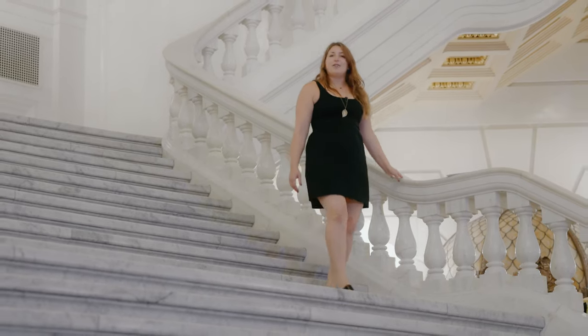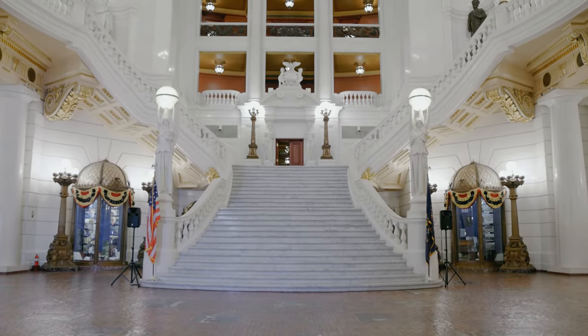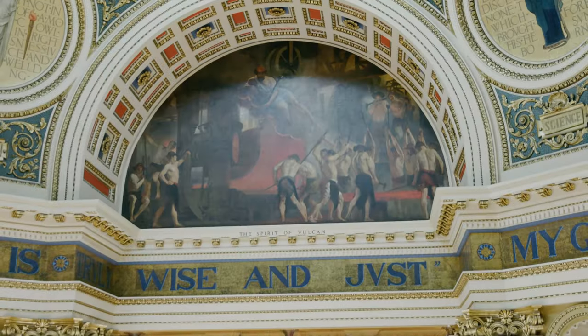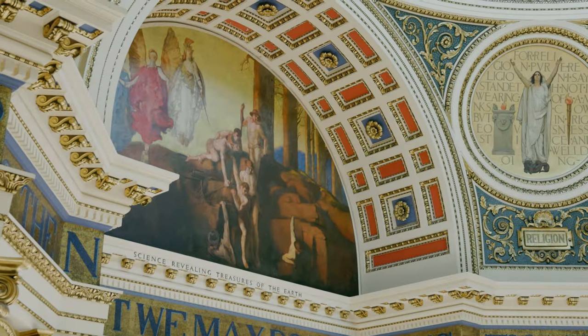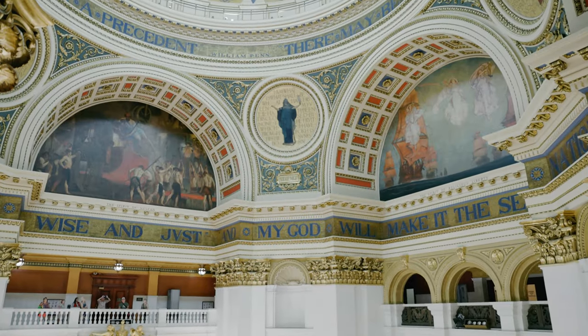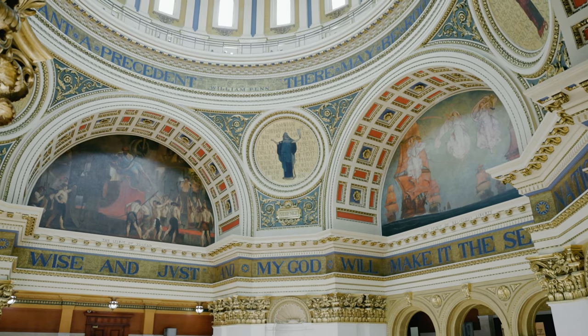Many of the rotunda's design features were borrowed from the Paris Opera House, including this grand staircase and a three-tier gallery. The eight large murals in the rotunda were painted by Philadelphia artist Edwin Austin Abbey. The mural above the stairs is dedicated to religious freedom and William Penn, while the other murals are dedicated to the oil, coal, and steel industries that were major in Pennsylvania at that time.